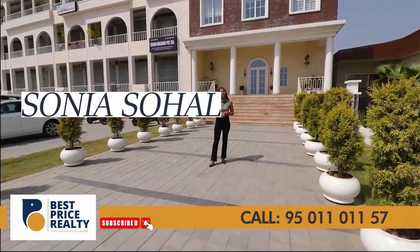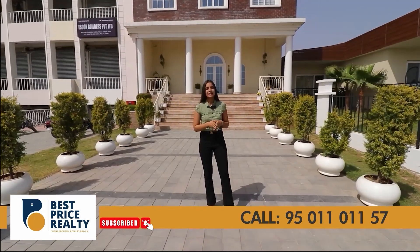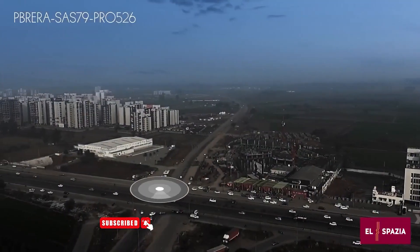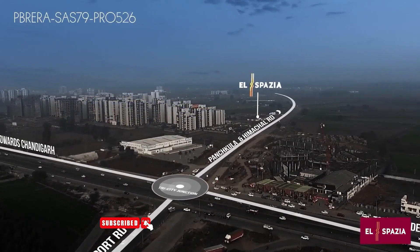This is Sonia Sohol from Best Price ELT and today I'm going to review a project called Elspazia, where you will get all the facilities just nearby — like school, educational, department, medical, grocery, entertainment, and more. In this project we have 3 and 3+1 BHK. Now we are going to review the 3+1 BHK sample flat. Come with me!